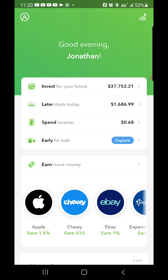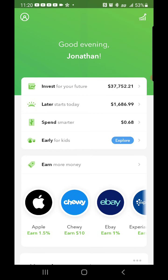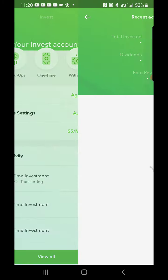I'm going to go over how my Acorns portfolio performed for the day. Currently at $37,752.21 in my Acorns portfolio — this is a new all-time high for me. I've been dollar cost averaging the last couple days, basically putting some of my tax money in here to work for me in my future.